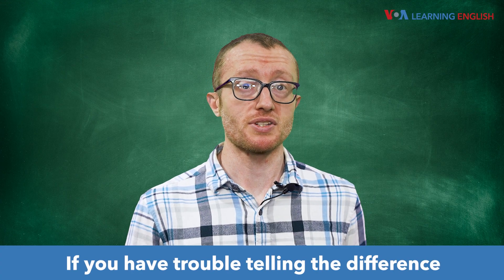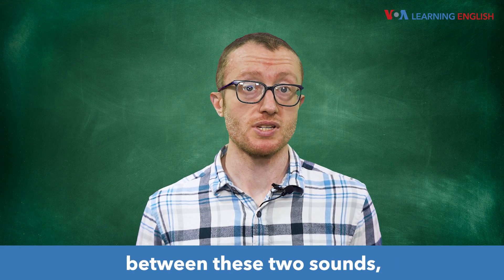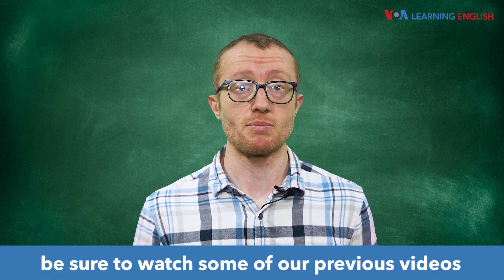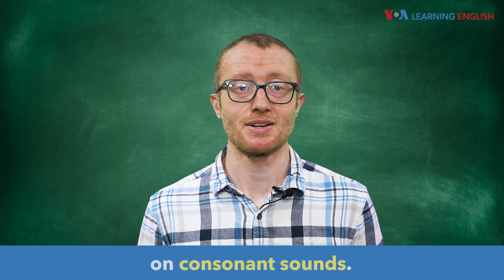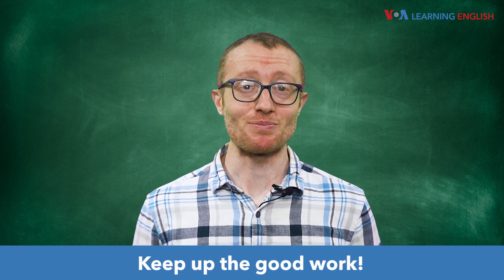If you have trouble telling the difference between these two sounds, be sure to watch some of our previous videos on consonant sounds. That's all for today. Keep up the good work.